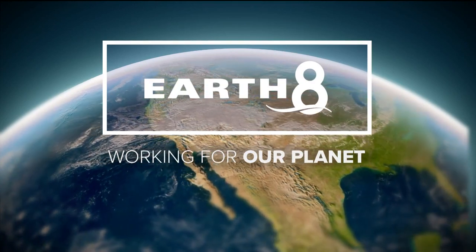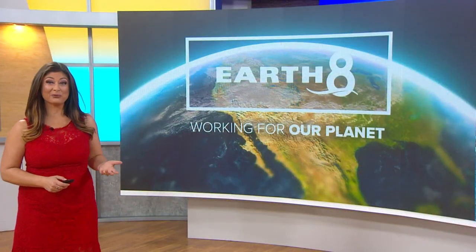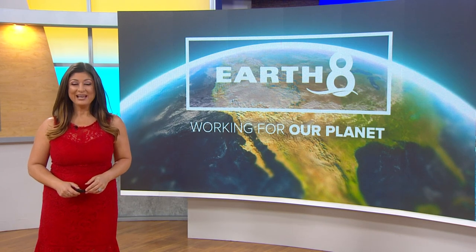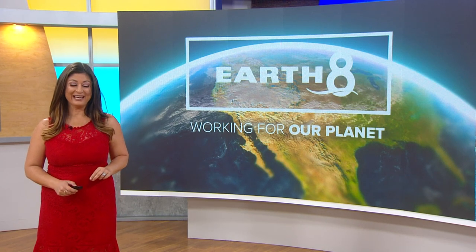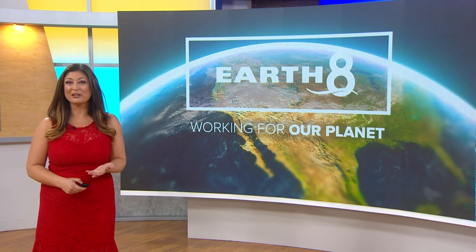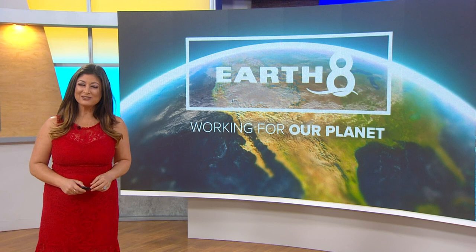Here at CBS 8, we're always working for you. We're also always working for our planet, so here's a goal for the week that we can all try to follow. Tomorrow is National Recycle Day. While most of us know how to recycle plastic, glass, aluminum, and paper, do you know what to do with batteries?